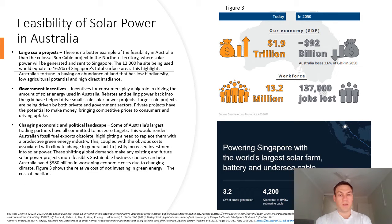A great example of feasibility in Australia is the colossal Sun Cable project in the Northern Territory, where solar power will be generated and sent to Singapore. The 12,000 hectare site would equate to 16.5% of Singapore's total surface area. This highlights Australia's fortune in having an abundance of land that is low in agricultural potential and high in direct irradiance.